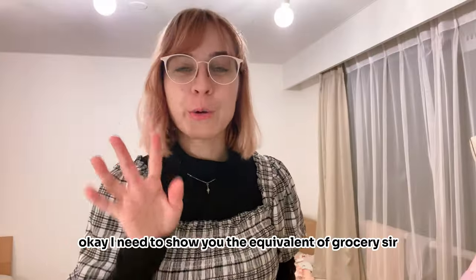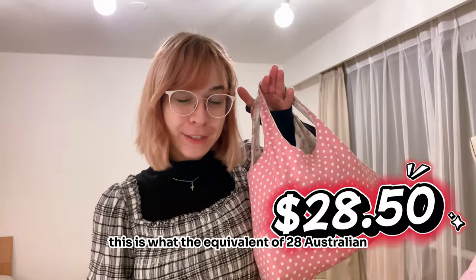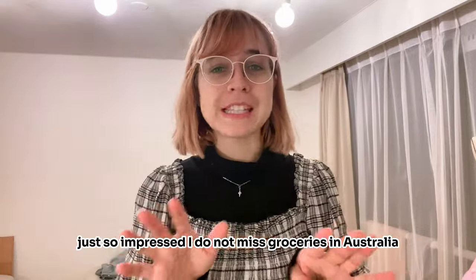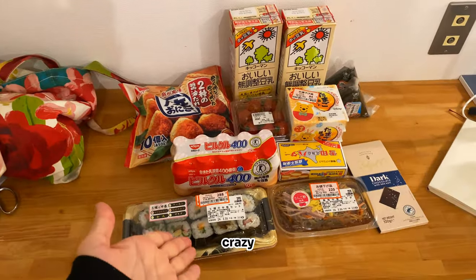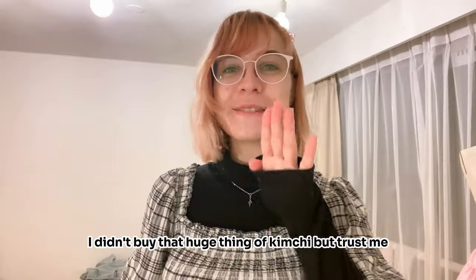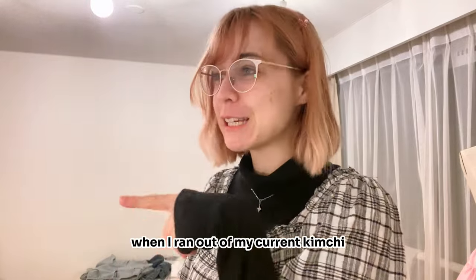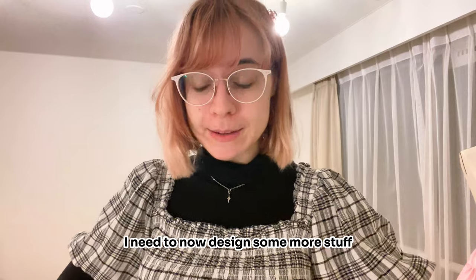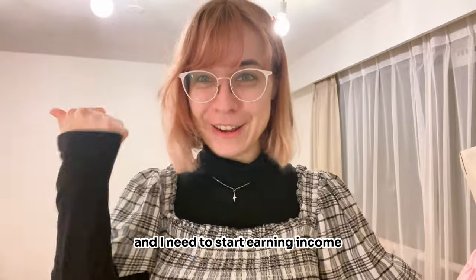Okay I need to show you the equivalent of groceries. I just came back from the grocery store — this is what the equivalent of 28.50 Australian dollars can get you. I'm just so impressed. I do not miss the groceries in Australia at all. You should move here — like this is crazy. I didn't buy that huge thing of kimchi, but trust me when I run out I'm going back and getting that huge one because it was only about 240 yen — very cheap. I'm on my kimchi obsession. I need to now design some more stuff and look at setting up my shop because I really want to launch it ASAP. I need to start earning income.